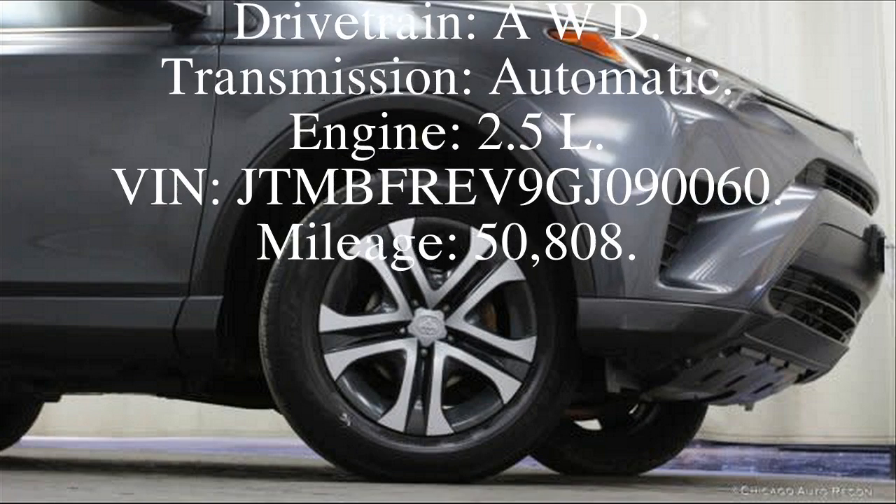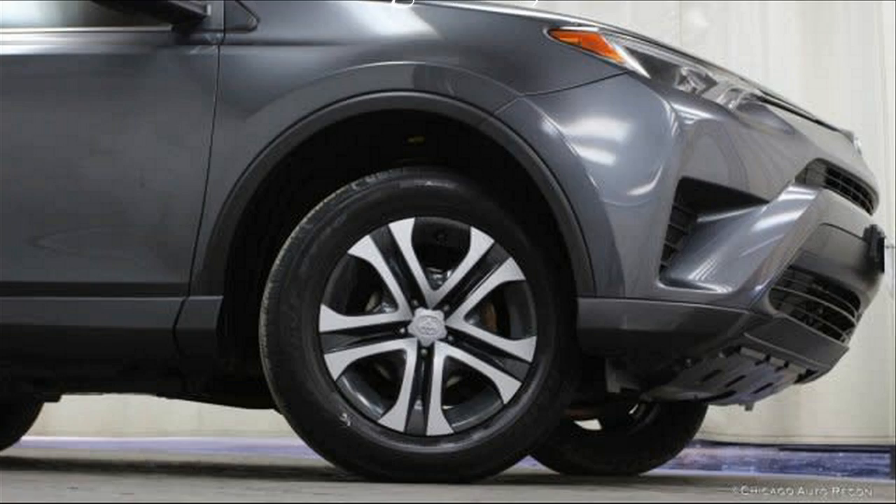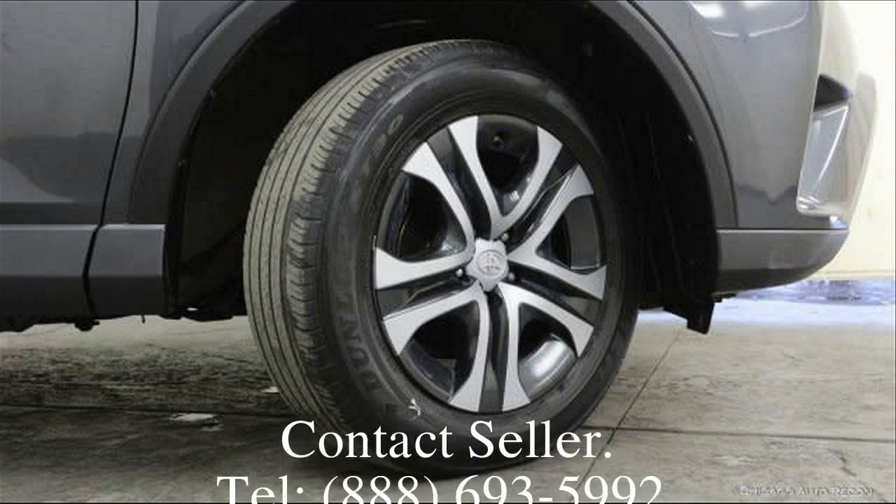Transmission: Automatic. Engine: 2.5L. VIN: ...GK090060. Mileage: 50,808.